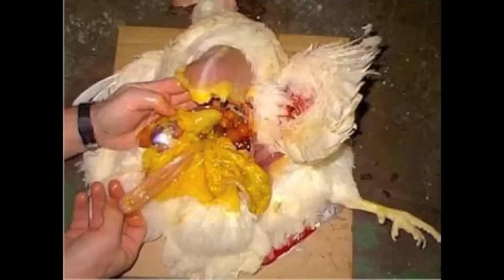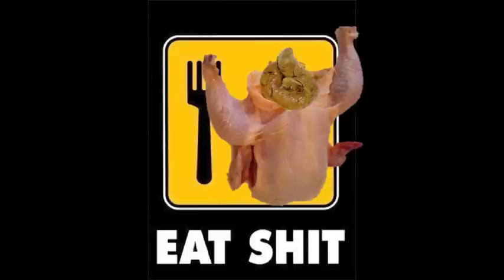Of course, you might notice that your chicken doesn't quite taste right. How good could a drug-stuffed, disease-ridden, shit-contaminated animal possibly taste?